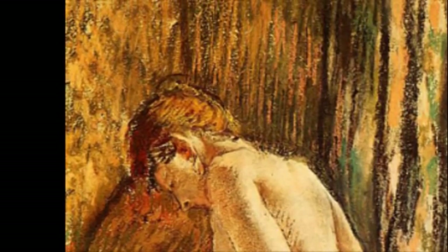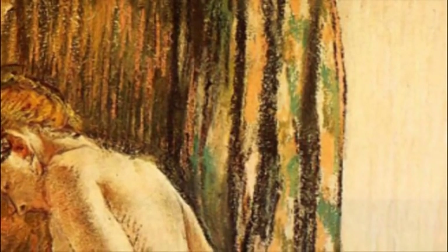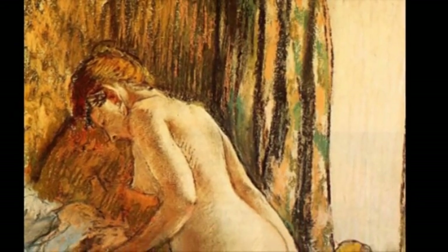A little factor that stands out about this particular work: it's done in pastels, not in oils. It was done on several different pieces of paper, all of which have then been mounted together onto cardboard. Degas seemed to keep growing the picture and adding to it whilst working on it, hence the explanation for the different pieces of paper used.